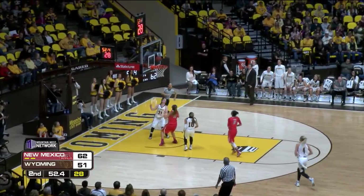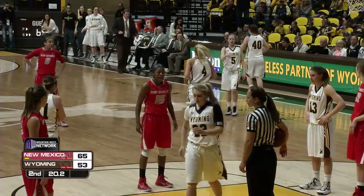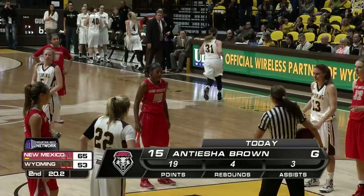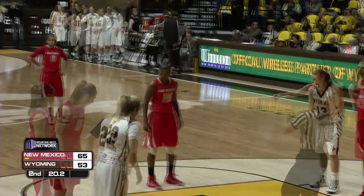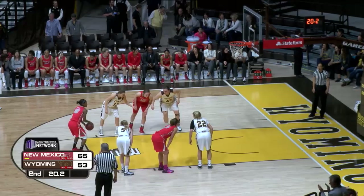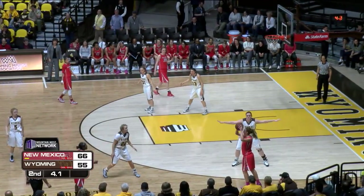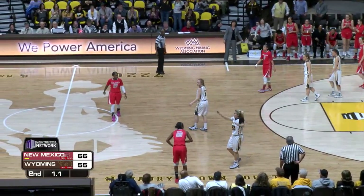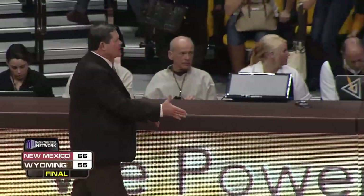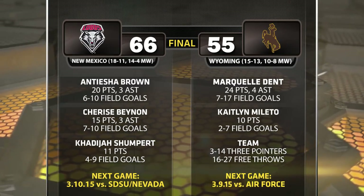Now Markell Dent does come up with it, gives it to Miletto, Miletto lays it up and in. Jordan Cibrel, Kayla Woodward, Catelyn Miletto all coming out of the game to a standing ovation here at the Arena Auditorium — a sweet moment for those three seniors who have played so hard and given so much to this Cowgirl basketball program. The Lobos will just dribble this one out as the Cowgirls lose their final game of the regular season to the New Mexico Lobos 66-55, and go into the conference tournament as the number six seed, where they will play Air Force on Monday in the first round.